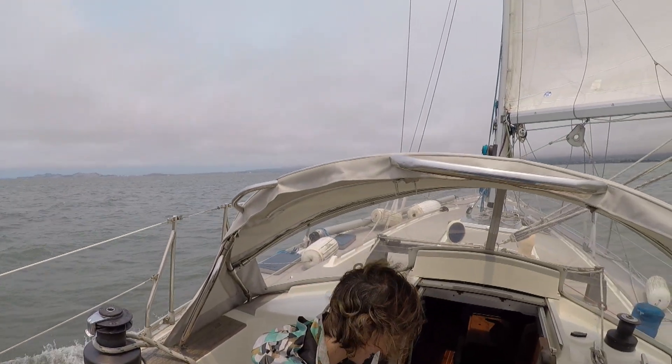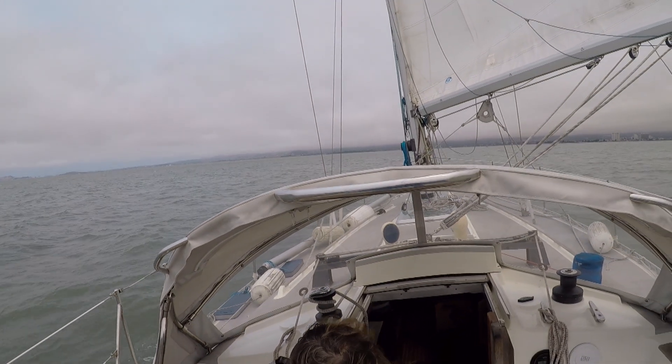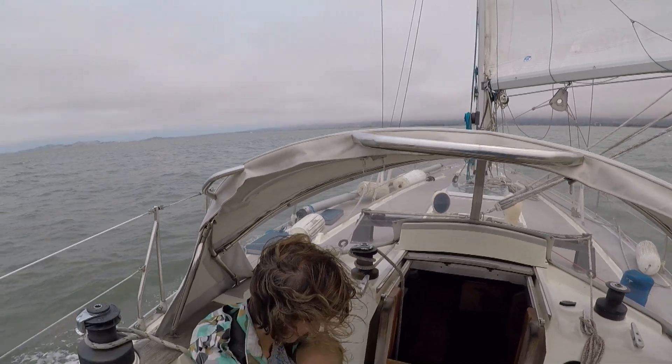I wanted to get a little bit of sailing in, at least. So we raised the main and had a quick sail back home. We ended up getting back to the dock just in time for lunch.